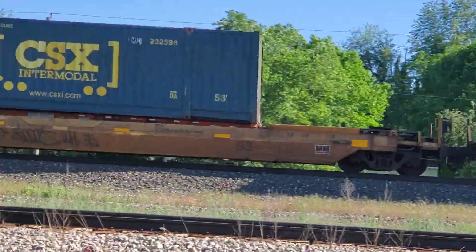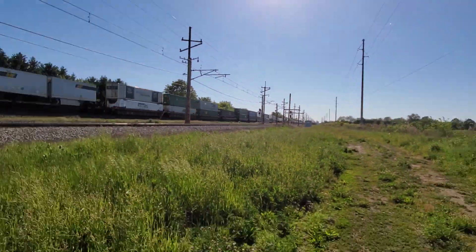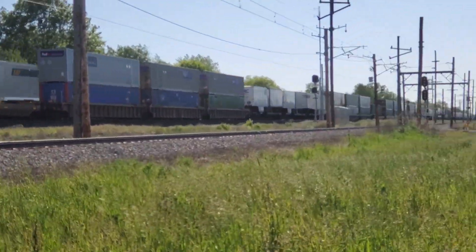A CSX. Nice. And the South Shore Freight's out there. Trailer inside well container. Nice. Never seen that before.